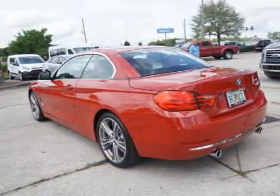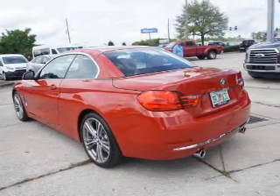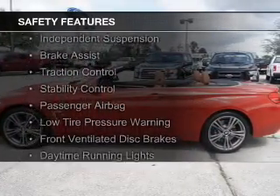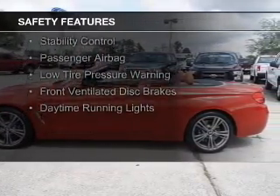Additional features include Bluetooth connectivity, Sirius XM satellite radio, digital radio, and digital audio input. Safety was made a priority with these features: side airbags, rain sensing wipers, and independent suspension.